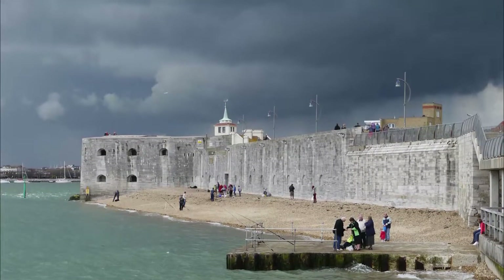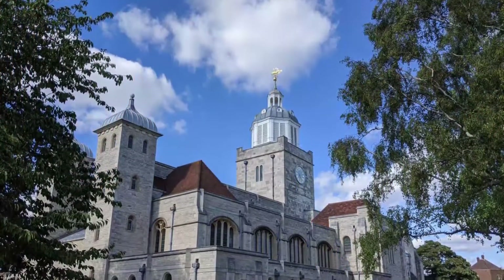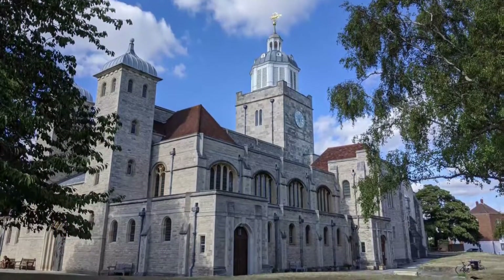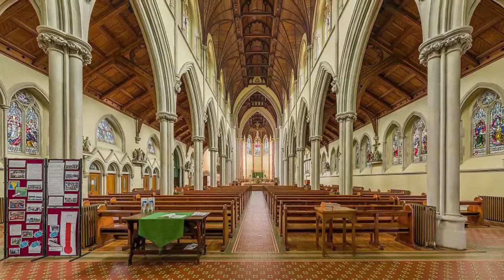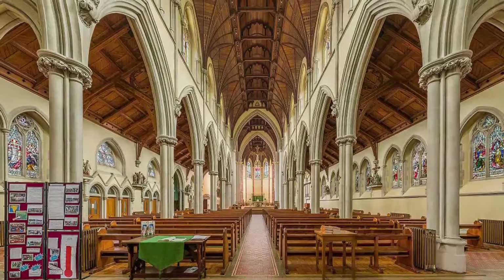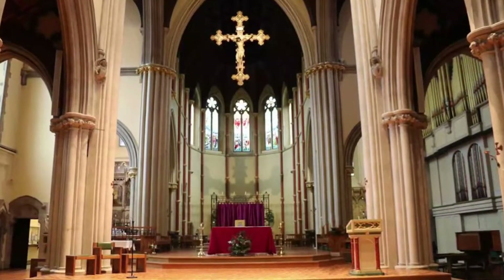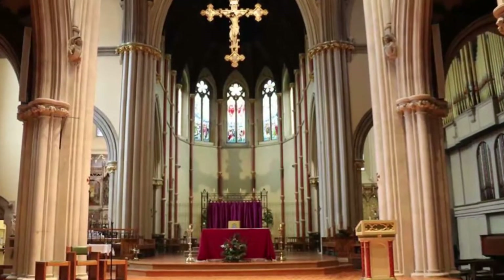Number seven: Portsmouth Cathedral. The foundation stone of Portsmouth Cathedral, formerly known as the Cathedral Church of St Thomas of Canterbury, was laid in 1185. The chancel and transepts date from Norman times, while the choir is in the late style of Sir Christopher Wren. A highlight is the south side aisle of the choir, dedicated to the Royal Navy and including mementos of the Mary Rose and Nelson's HMS Victory.